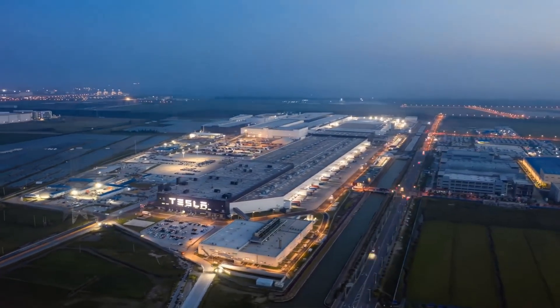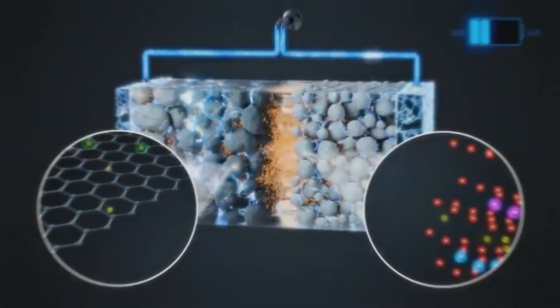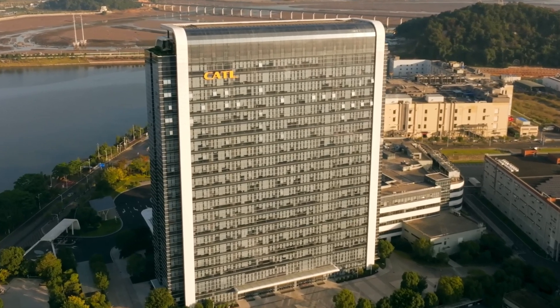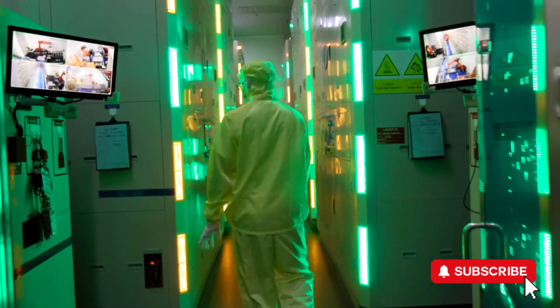I'm sure many of you are familiar with Tesla's EVs, Powerwall, and Megapack. The most critical components in these products, the battery cells, are largely supplied by a company called CATL. Recently, they revealed their most advanced lithium-ion battery manufacturing process. Let's walk through it together.